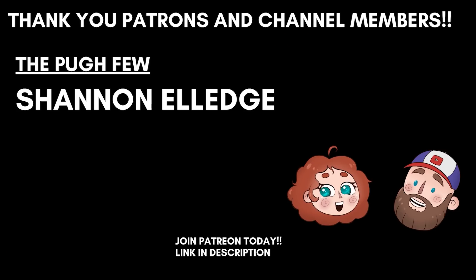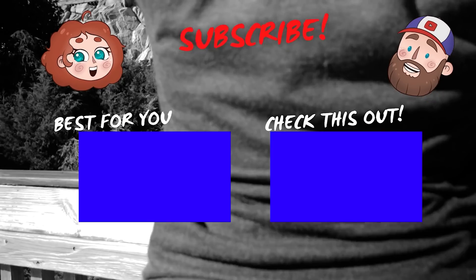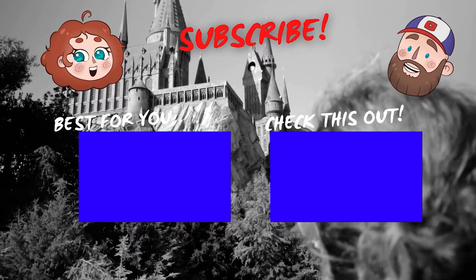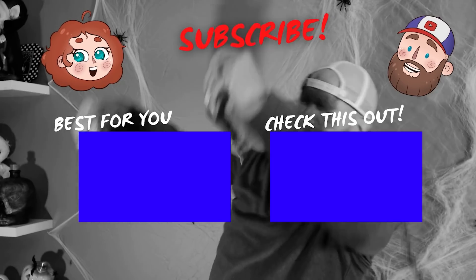With that, we are going to finish today's video. Leave us a comment and let us know what is your favorite Butterbeer item that you've had in the parks. If you enjoyed this video, give us a thumbs up, hit that subscribe button, and turn on that bell notification so you get an alert every time we post a new video. Thanks for watching. We'll see you next time. Bye.